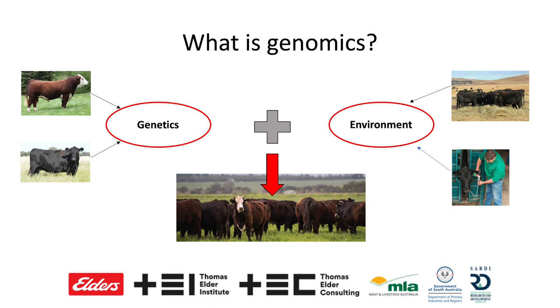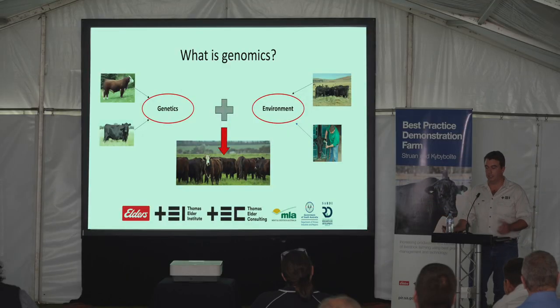We've got this group of steers down here in the bottom with the red arrow above them. They're a combination of the genetics, that gene expression, and also the environment that we place them in. The variation that we might see in that group of animals is a function of those two. We have control over the environment and we're trying to sculpt that to get the best out of the animals, but there is always inherent variation in the genetics within a group of animals.